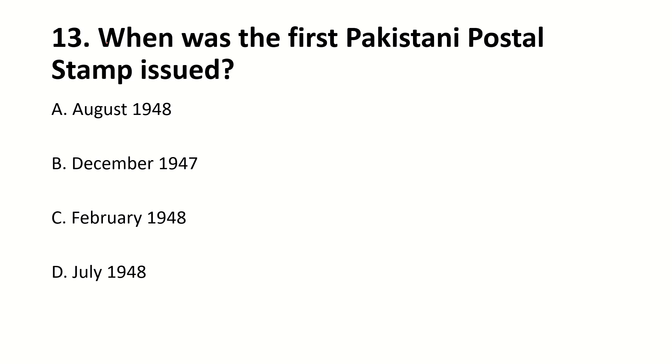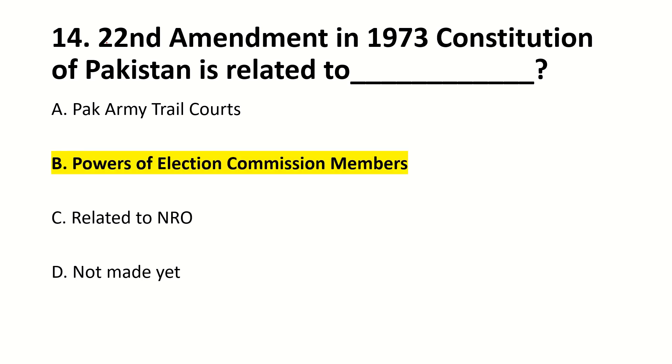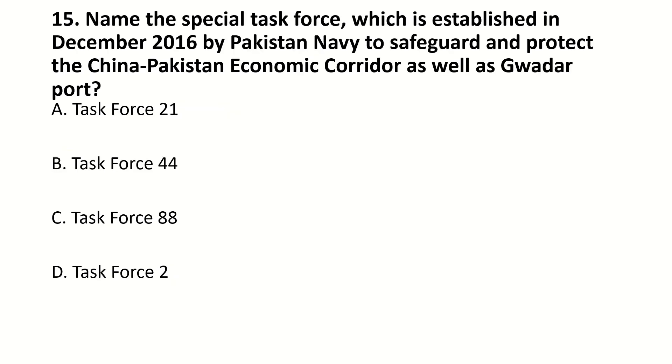When was the first Pakistani postal stamp issued? Right answer is 10 July 1948. The Second Amendment in the 1973 Constitution of Pakistan is related to — blank. Right answer: Powers of election commission members. Name the special task force established in December 2016 by Pakistan Navy to safeguard and protect the China-Pakistan Economic Corridor as well as Gwadar Port. Right answer is Task Force 88.